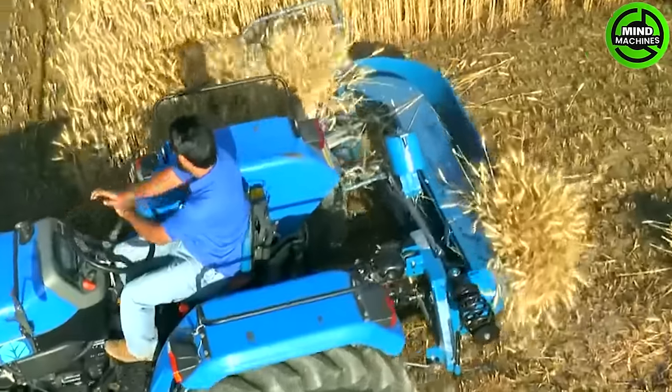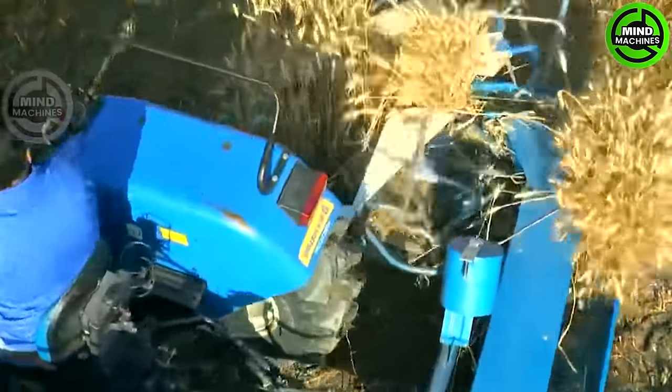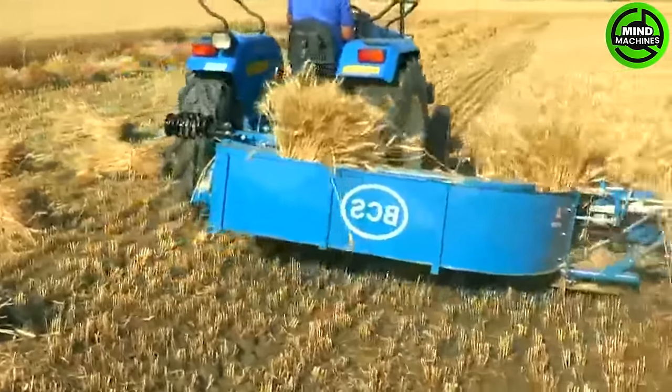Unbelievably efficient, it effortlessly binds gold wheat. This mechanical giant outshines its decade-old counterparts, performing the work of hundreds at once. Truly impressive.